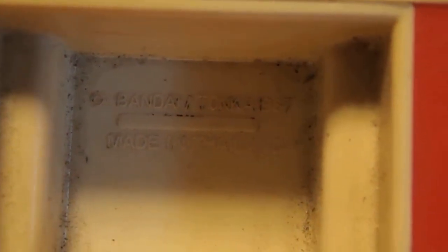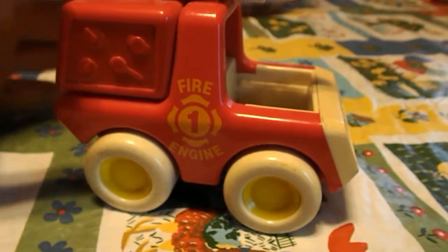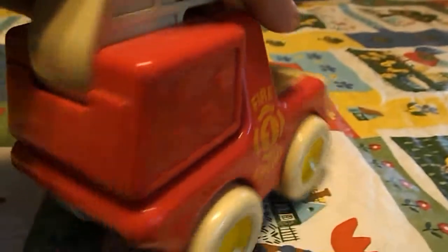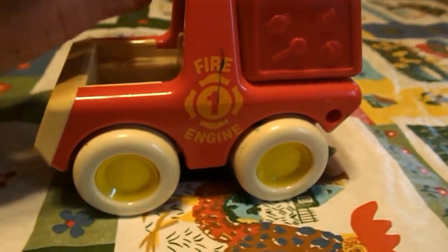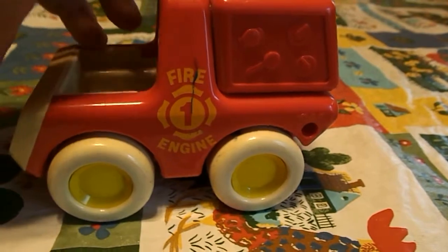I'm gonna zoom into the copyright stuff and let you see it. It is 1987 — it's not that old but it's still a vintage little Tonka truck. I'm gonna make some more videos of some of the older magazines that I have. Some of the magazines I have, you know, you'll never see them.